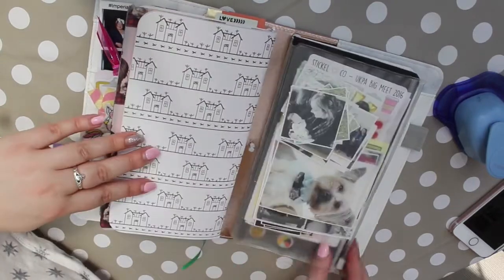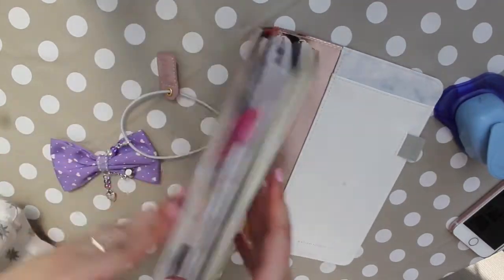So there you have it, that is my new creative journal setup. I really hope you enjoyed this video guys, I will see you in my next one — bye!